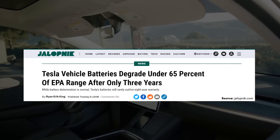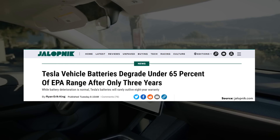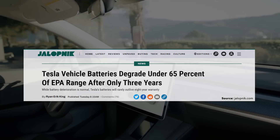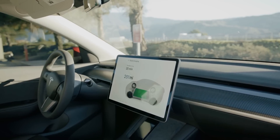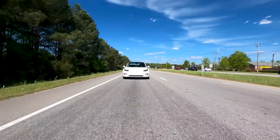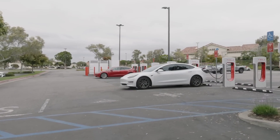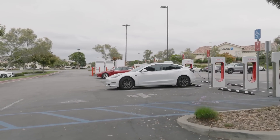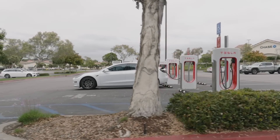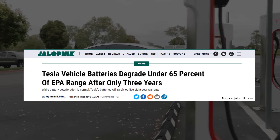You may have seen an article recently claiming that after only three years, Tesla Model 3 batteries degrade to under 65% of their EPA-rated range. However, the way the data is reported in this article is extremely deceiving, and when you actually look at the data accurately, it actually paints a picture that Tesla batteries last a long time. Stick around and I'll show you the truth about Tesla's battery degradation and explain how this article from Jalopnik is skewing the data.